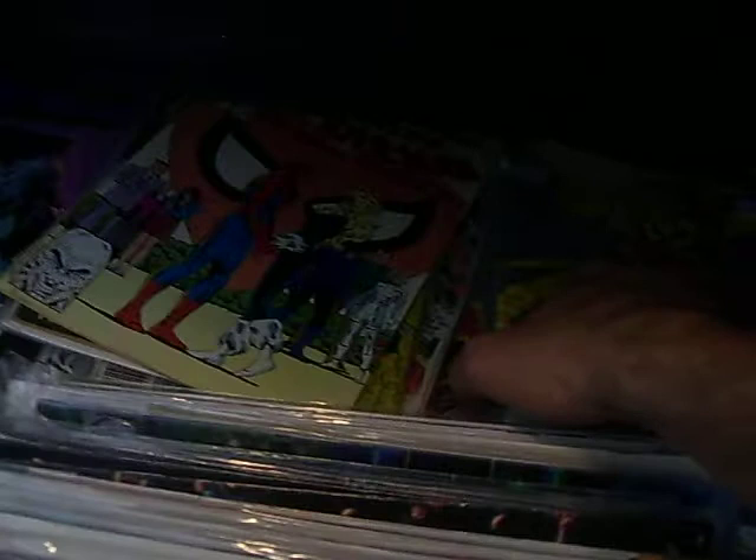Then under here, I have some Laugh-Olympics comics as well. Laugh-Olympics — they had a comic series, believe it or not. I have some more Spider-Man right there, and some more Spider-Man. I think I had the 500th issue in here as well.